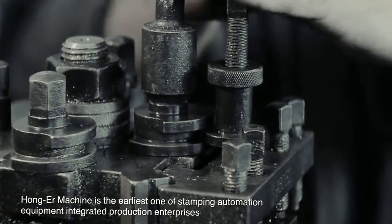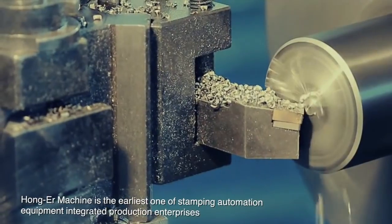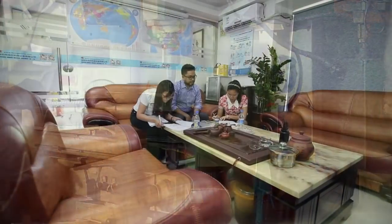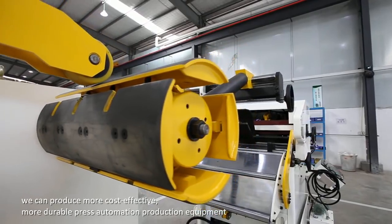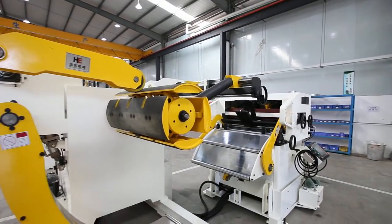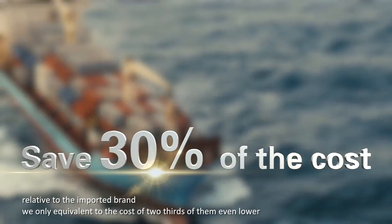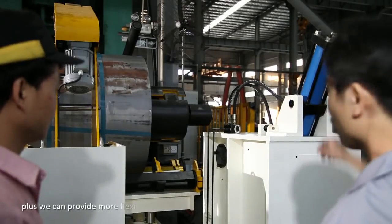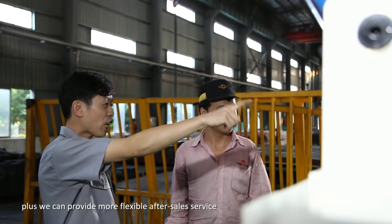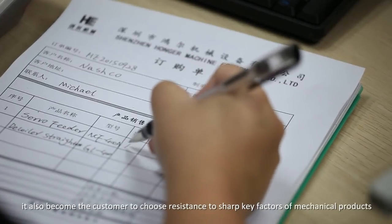Hongar Machine is among the earliest stamping automation equipment integrated production enterprises, with more than 10 years of customer cooperation. We can produce more cost-effective, more durable press automation production equipment. Relative to imported brands, our cost is equivalent to only two-thirds or even lower, and we can provide more flexible after-sales service, which is a key factor customers consider when choosing mechanical products.